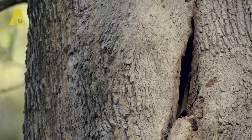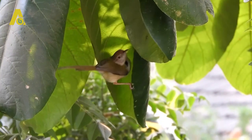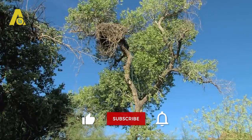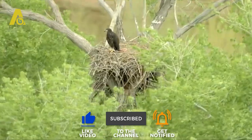And that concludes our video on the 10 most incredible nests built by birds — the animal architects. Which of these birds do you think could win the tender for designing your home? And which one do you think should have made the list? Leave us a comment below. Thanks for watching, and don't forget to like and subscribe for more amazing videos.